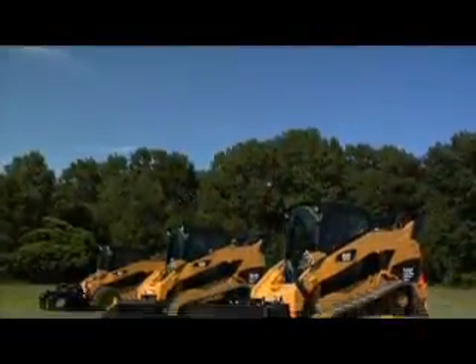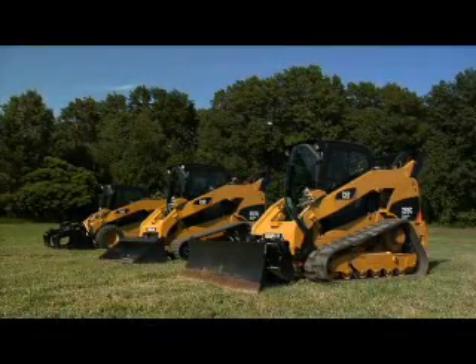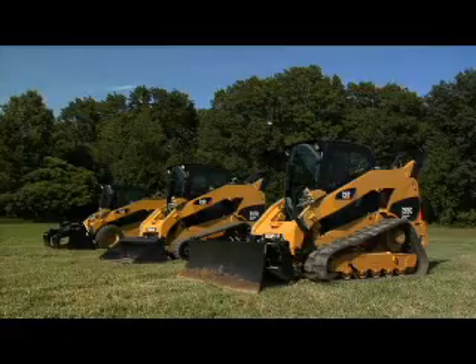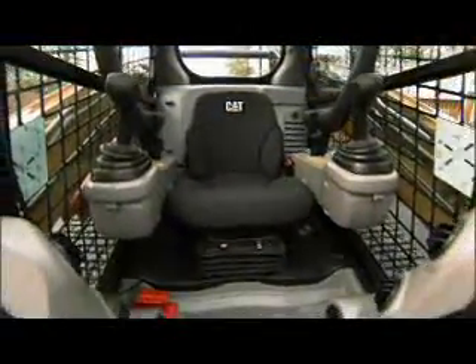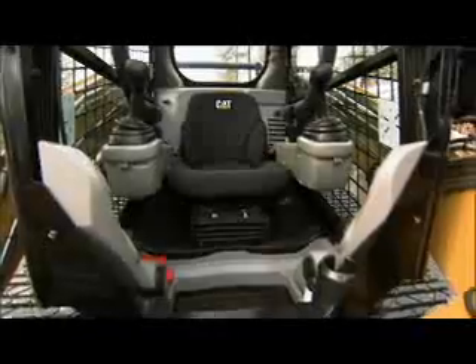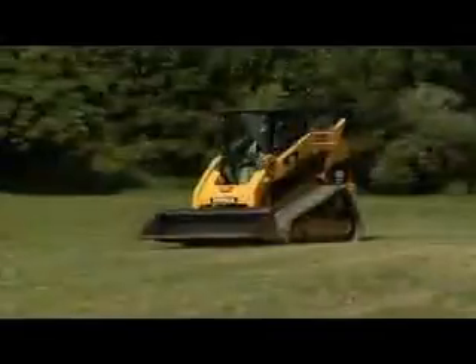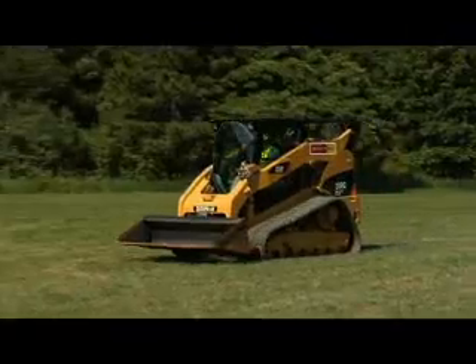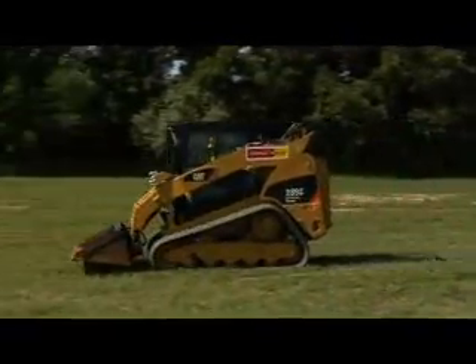CAT C-Series skid steer, multi-terrain, and compact track loaders are designed to help contractors control costs. Features like standard joystick control with foot throttle and an on-demand hydraulically driven fan help with fuel efficiency. Two-speed turns torque into speed for better fuel efficiency and saves time when moving around the job site.